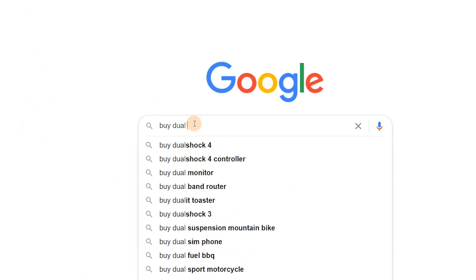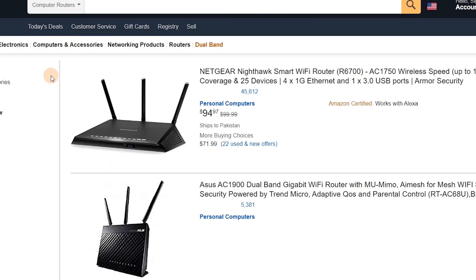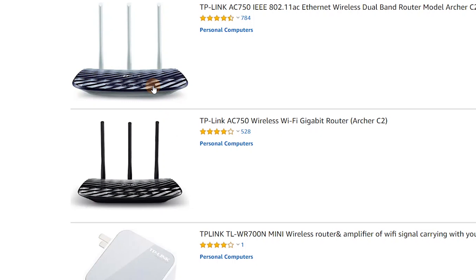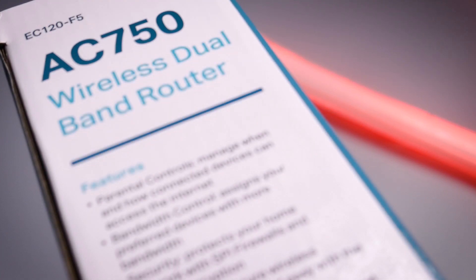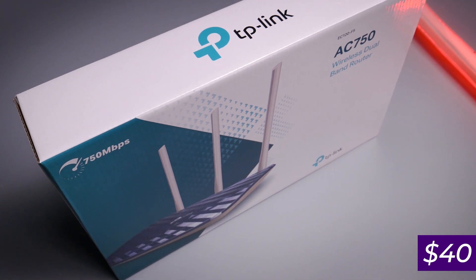First, we need a router or some sort of Wi-Fi extender — I would definitely recommend a router. I went online and looked for routers with good reviews on Amazon. These start from $10 and go all the way up to hundreds of dollars. Looking for a slightly budget, good-value option, I came across the TP-Link EC120, also known as the Archer AC750, coming in at around $35 with really good reviews.